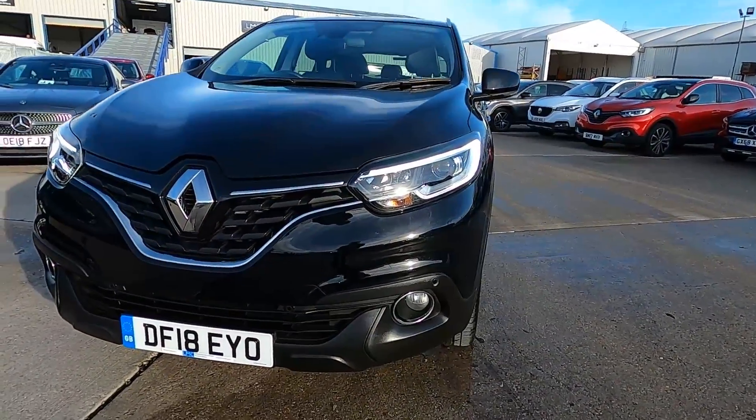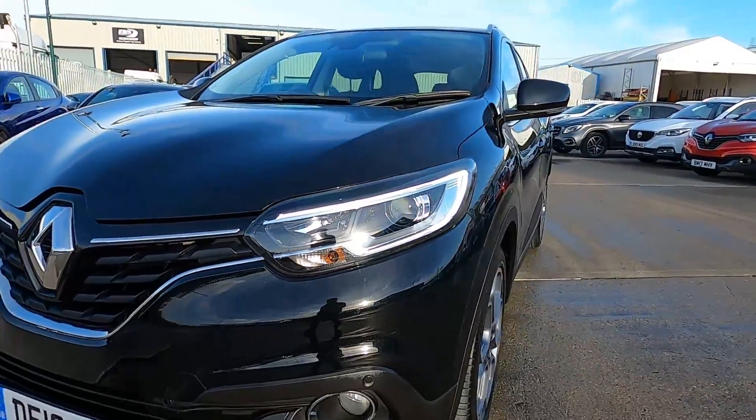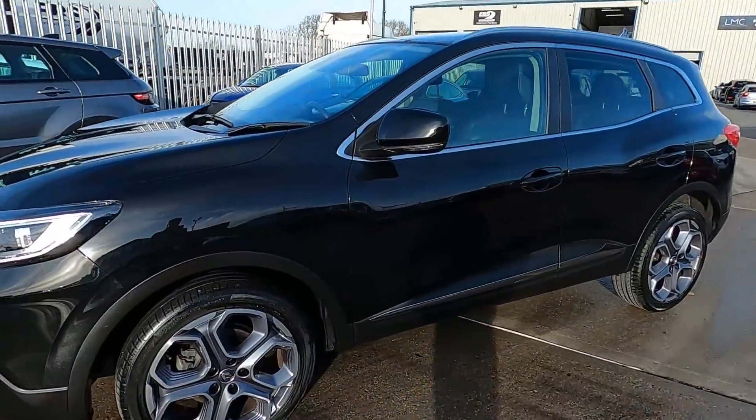So first of all at the front, this car has front parking sensors and daytime running lights. It's a great practical family car, nice and spacious and comfortable on board.